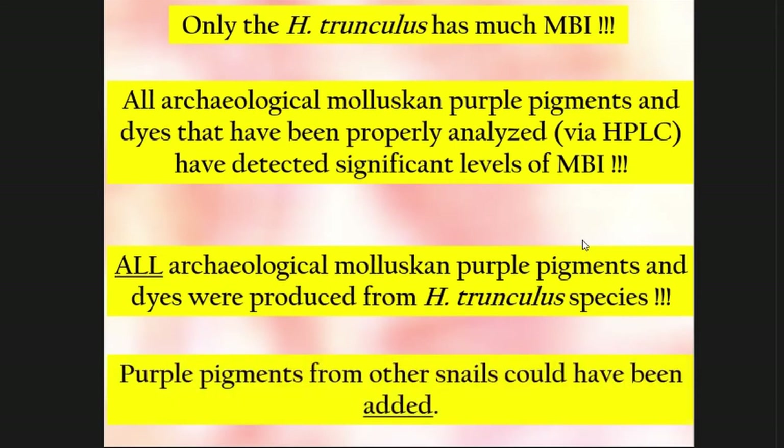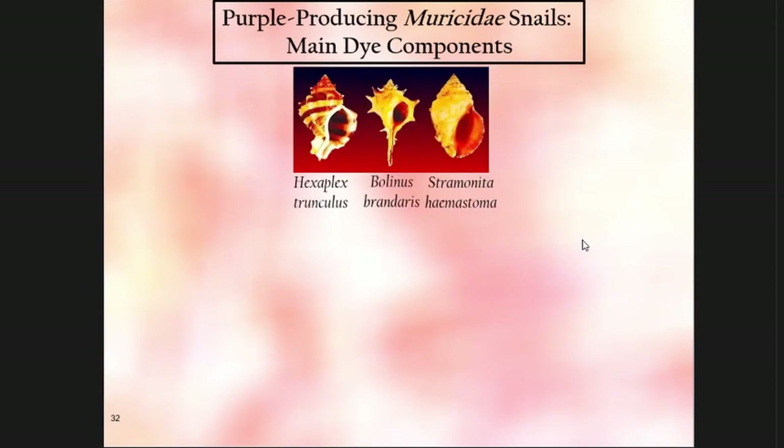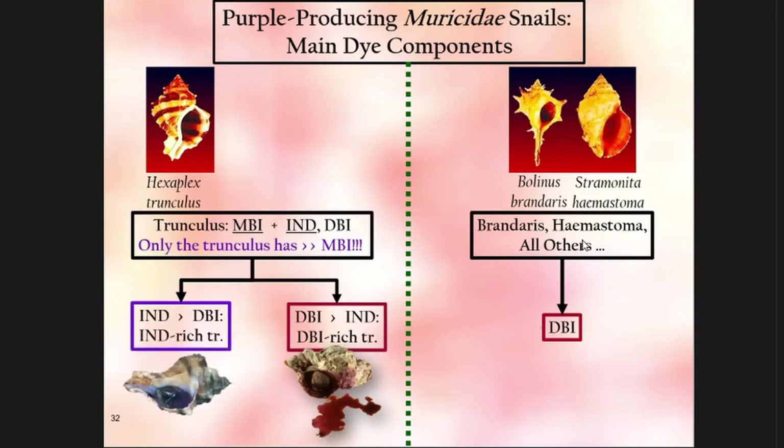Purple pigments from other snails could have been added — if you wanted more red, for example. Not all snails were created equal; it is not a democratic snail society. The trunculus is different from the others. All other snails have mainly dibromoindigo — they only give you a purple pigment — whereas the trunculus has all three in significant quantities, especially monobromoindigo. There are two different varieties of trunculus: one giving a reddish purple pigment, another giving a bluish purple or violet.